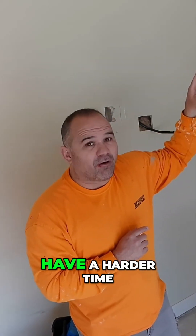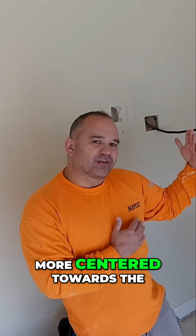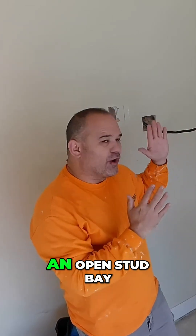On external walls, that's always the case. So number one, you're gonna have a harder time getting into the wall, and then a harder time running the wire through the wall. If you can choose a wall that's an internal wall, more centered towards the center of your house, you're gonna have more access to the top of the wall and it's more likely that you're gonna have an open stud.